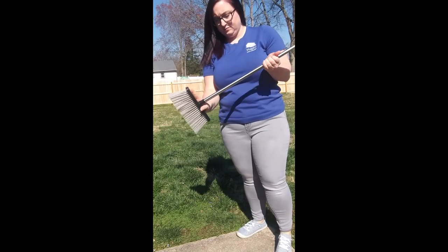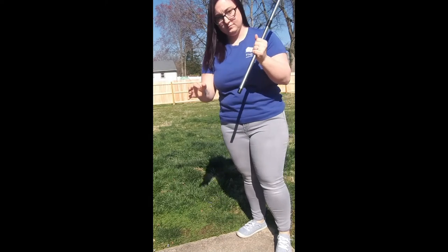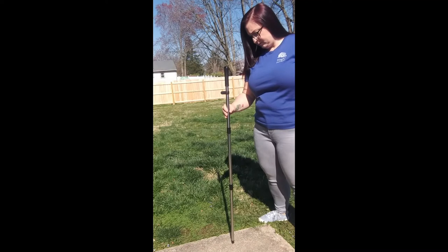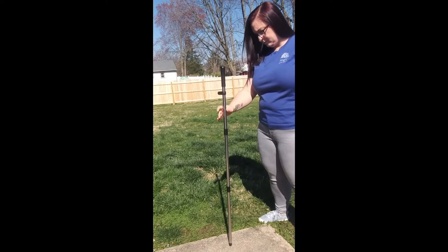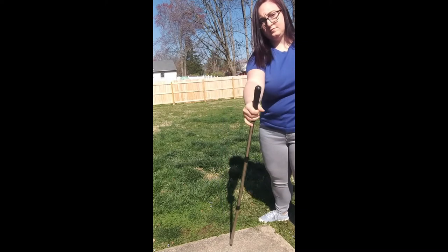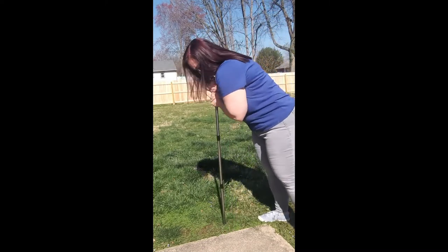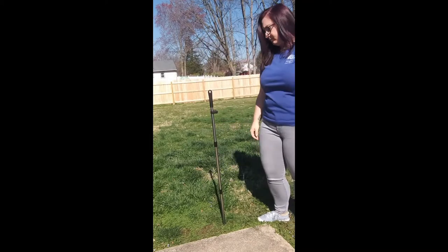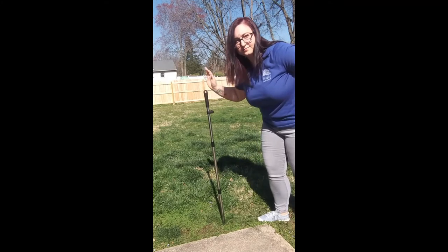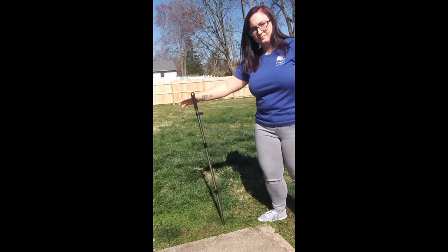To demonstrate the benefits of anchoring a structure in the ground, take a yardstick, broom handle, or something similar and try this. Place the end of the pole on the ground and balance it so that it stays standing upright on its own. Blow on it or give it a little light push and see what happens. Now push the stick into the ground an inch or two and do the same thing. Does it fall over? Pause the video and ask yourself why pushing the stick into the ground helped stabilize it — try using the new vocabulary we just learned.